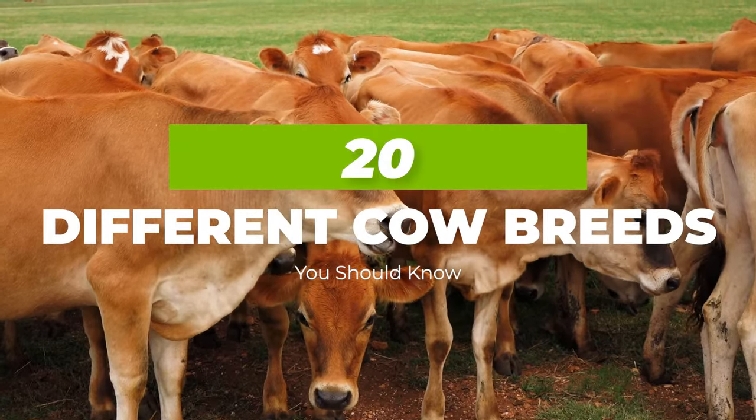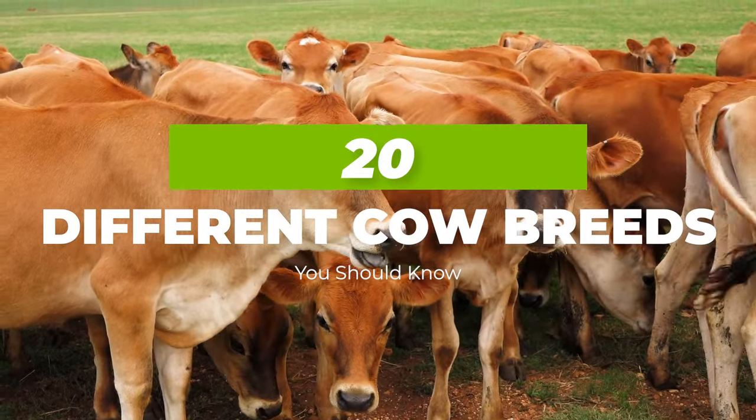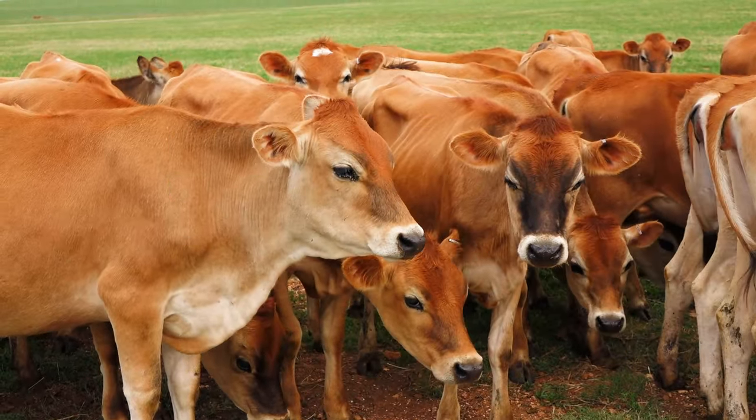Types of cows and 20 different cow breeds that you should know. Welcome to A Grande Omega, and this is what we will be talking about today.